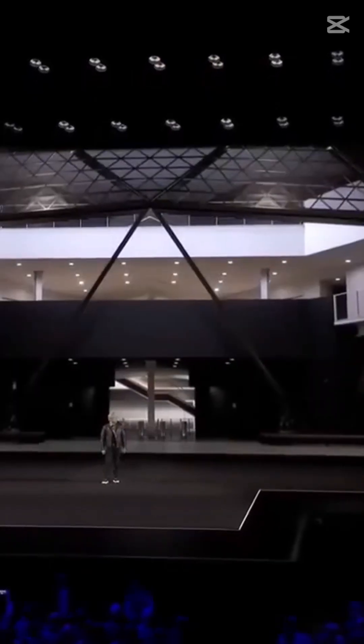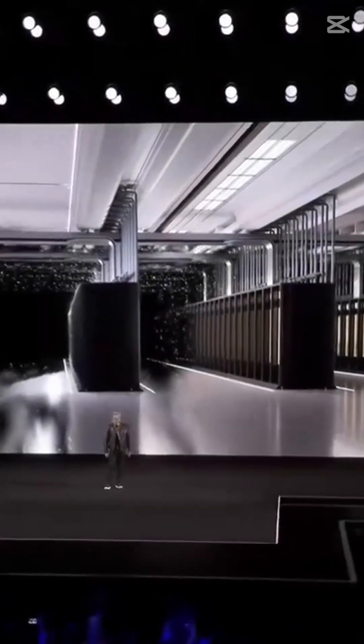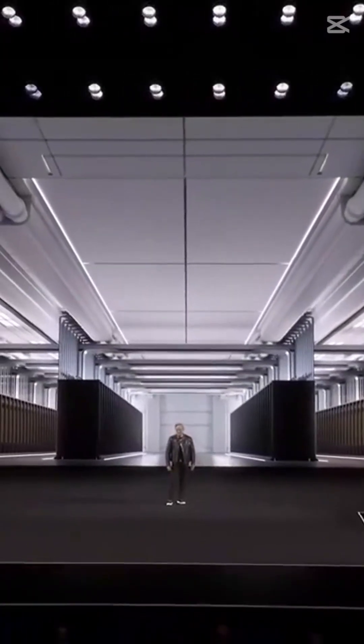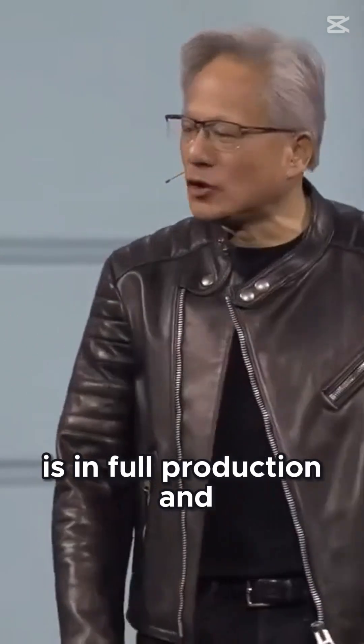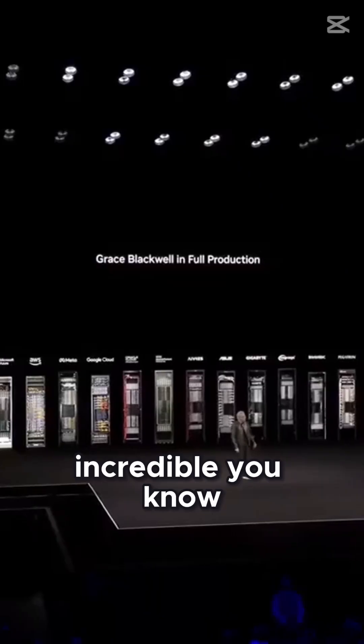All right, let's talk about data centers. Blackwell is in full production, and this is what it looks like. It's an incredible, incredible... You know, for us, this is a sight of beauty. Would you agree?